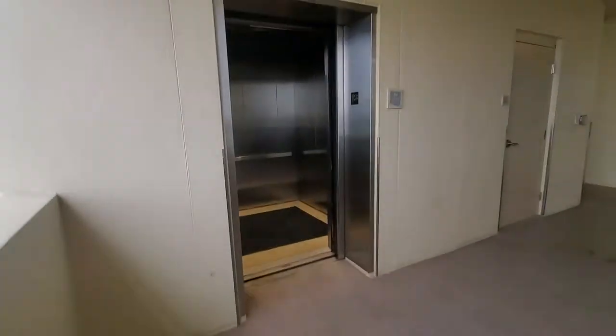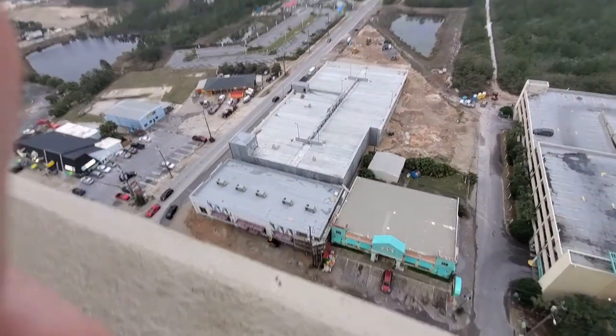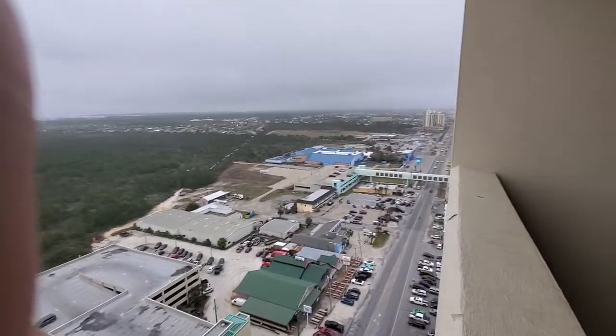I don't think the other one's working, but we're going to test that. Here's the view. Looks like a new parking garage.